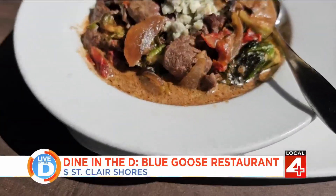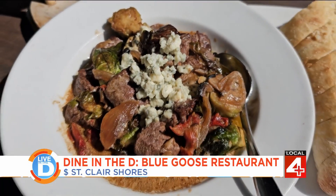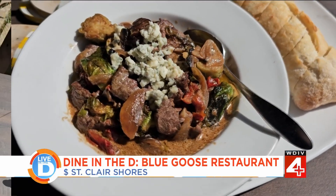For an appetizer, our famous steak bites come with onion, mushrooms, Brussels sprouts, and sun-dried tomatoes. It's topped with blue cheese and mixed in our famous zip sauce.